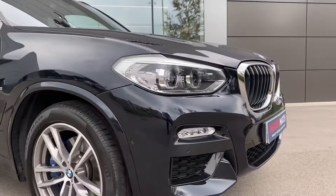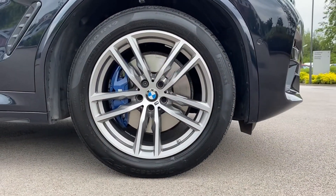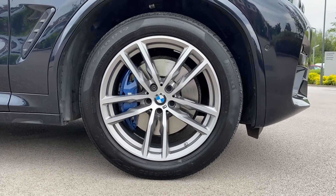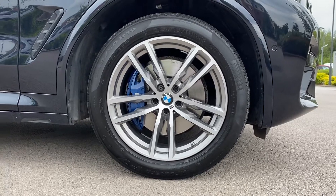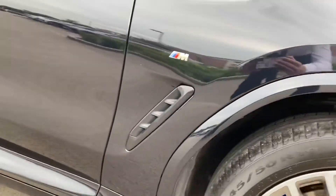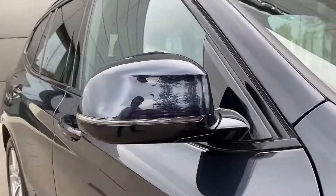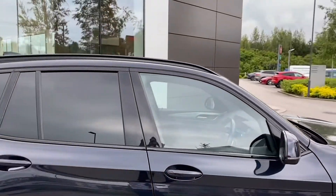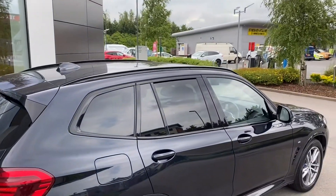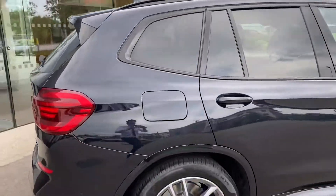This BMW X3 also wears the incredible 19-inch alloy wheels which feature the split 5-spoke design and come with the M Sport branded brake callipers which complement the vehicle really well. The black side vents follow which is a really nice touch along with the M Sport model badging. The body coloured door mirrors follow which feature integrated indicators. The gloss black window surround is next which ties in nicely with the rear privacy glass, ideal for backseat passengers, and gloss black roof rails which are brilliant for use in a range of outdoor activities.